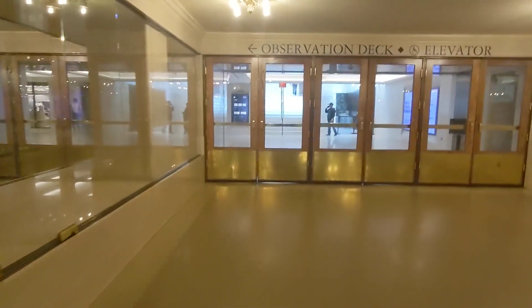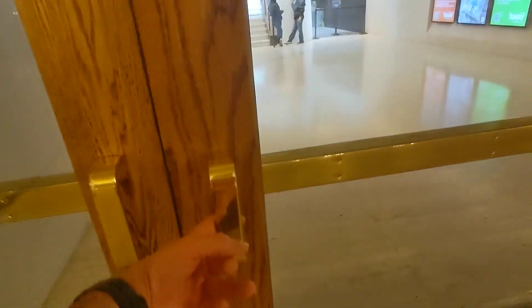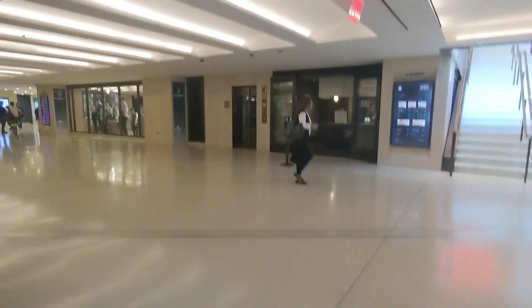Here we are coming up to one of the brand new elevators near a little observation deck at Grand Central, New York City. I want to go right out of this elevator right here.